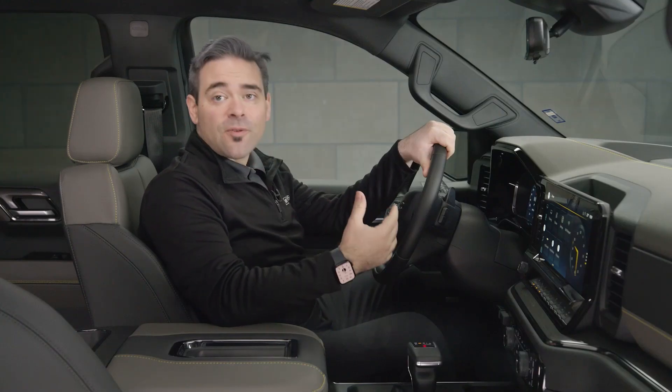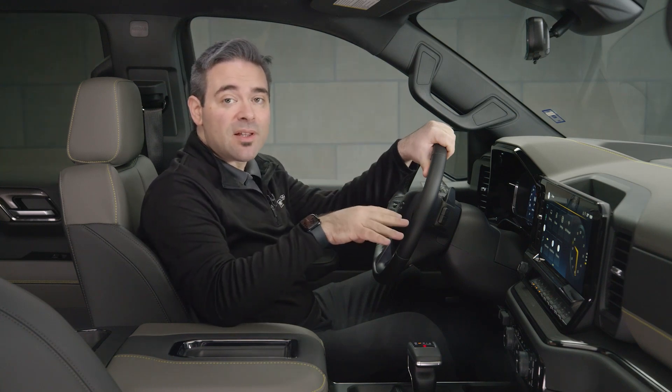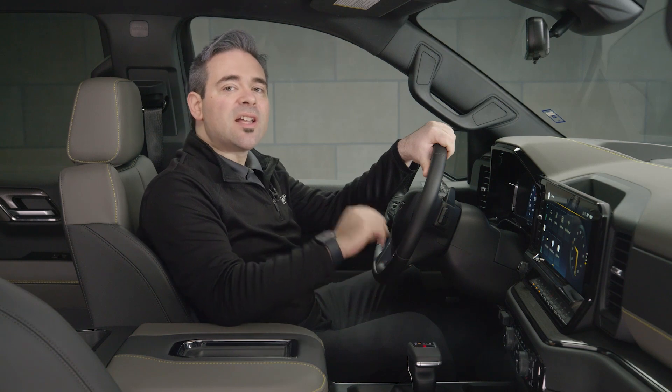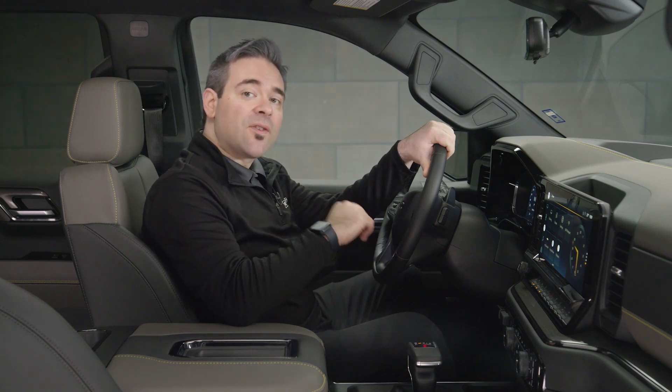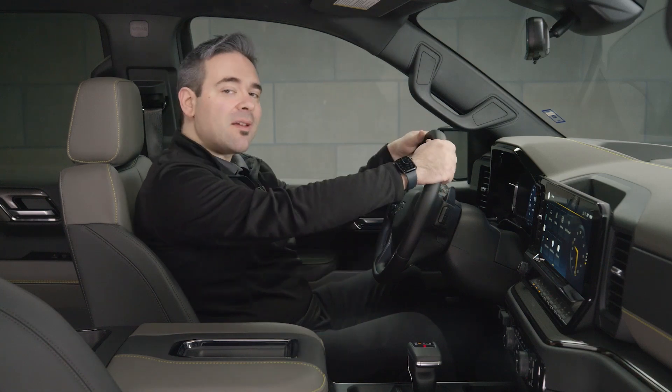With lots of comfort adjustments, easily accessible controls, and high-resolution cameras to enhance visibility, the Silverado ZR2 is brimming with everything you'll need for your next road trip, stress-free commute to work, or maybe just an exciting weekend adventure.